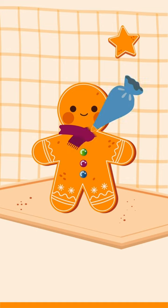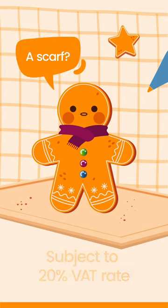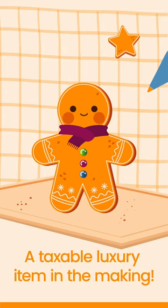Once you add chocolate buttons or a scarf, our gingerbread pal becomes subject to the standard VAT rate. A scarf? That's right — a taxable luxury item in the making.